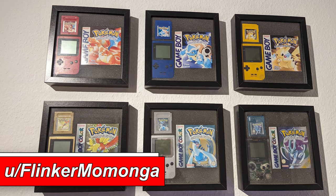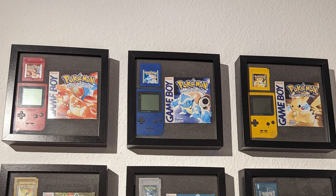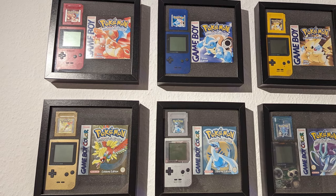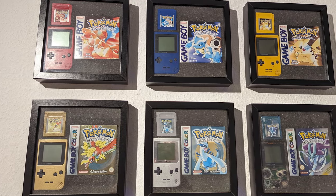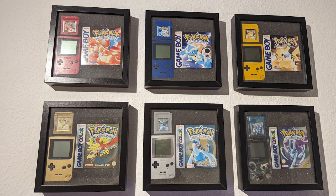Kicking off the episode we have this one from Flinker Momonga, who shared his little collection. He made these custom frames for his Game Boys and cartridges. The gold one is custom painted — it was an old silver Game Boy he painted gold. The cartridges are ones he purchased as a kid, and the boxes were purchased later since he threw them away as a kid, which is very relatable. I love how he cut out the foam. This is a really clean display, A-plus.